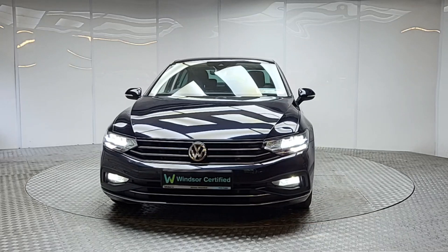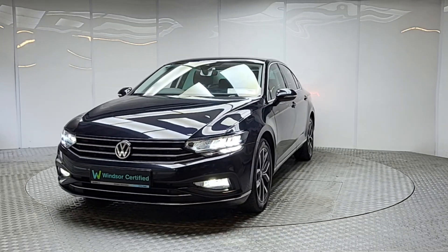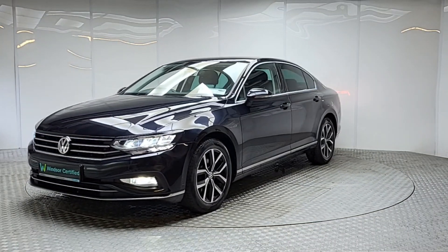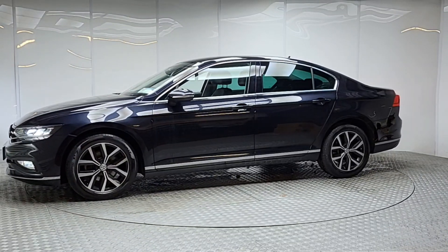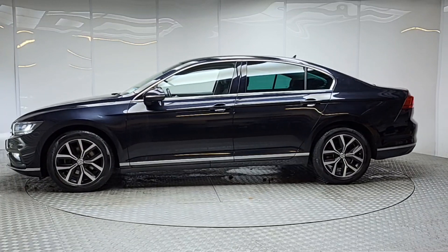Thanks to our unique service plans, you can be certain that genuine parts will be used to keep your vehicle on the road for longer. Don't worry about the NCT, because if your test is due within the first six months, our guarantee cover will protect you against any unexpected costs.